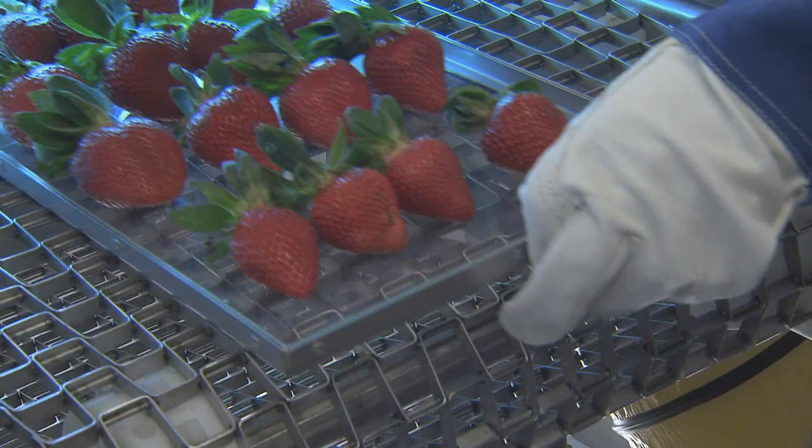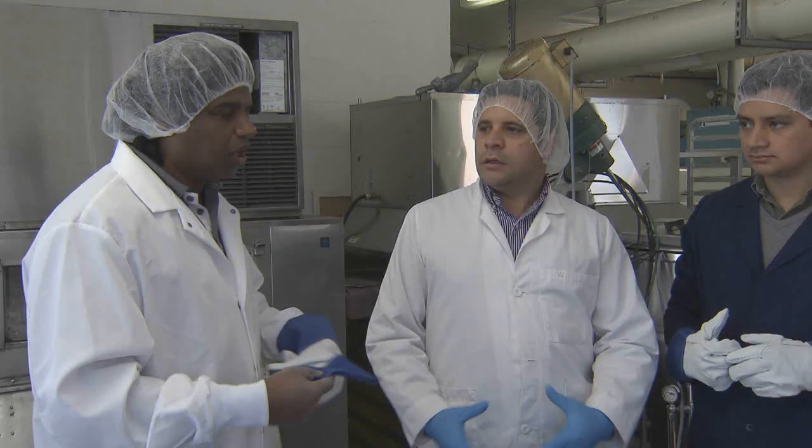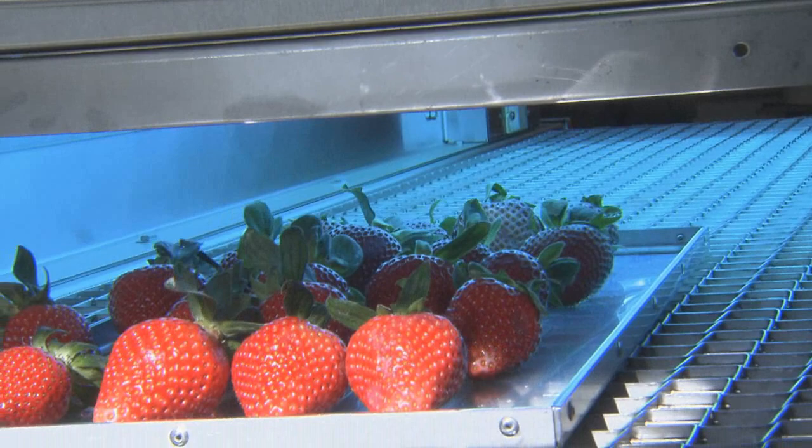Reducing food waste is a task food scientists at the LSU AgCenter are working on. One way to reduce waste is to prolong the shelf life. Subramani and Satyval and a team of researchers are looking at how a spectrum of ultraviolet light can aid in extending the shelf life of certain food products.